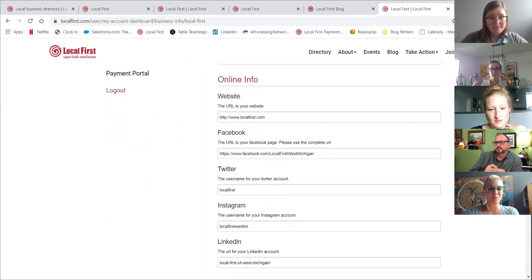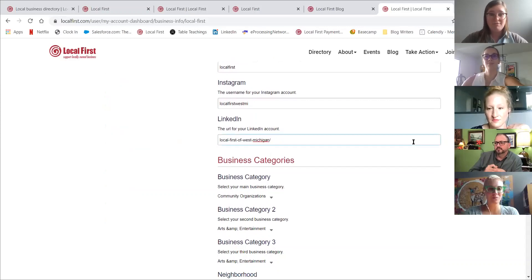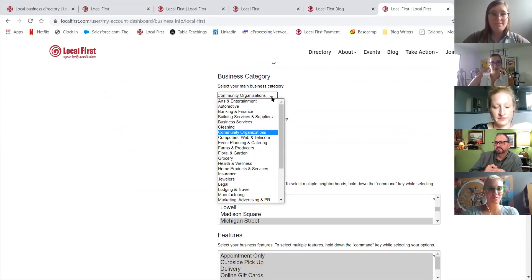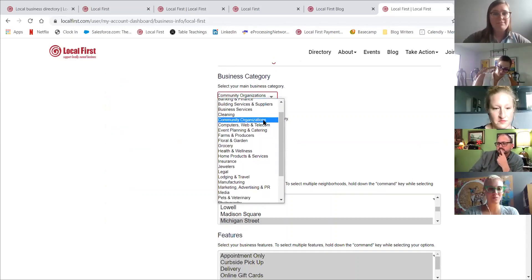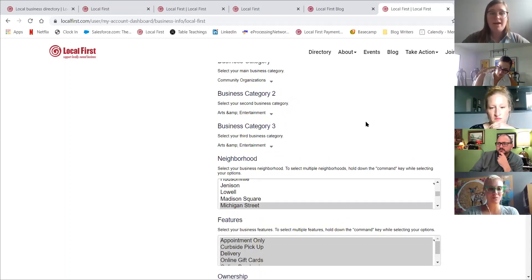These are all the details for your business description that you can update. You can go down and find your website, your Facebook, all of your social handles. LinkedIn is a new feature on this site, so if you have a LinkedIn page, we likely have not gathered this information for you — this is one of those things you'll need to go in and update. Below that are your categories, which came from your applications and your updates over the years. If you want to update your category, we have these drop-down menus. You can actually choose three different options for your category to make it highly searchable.